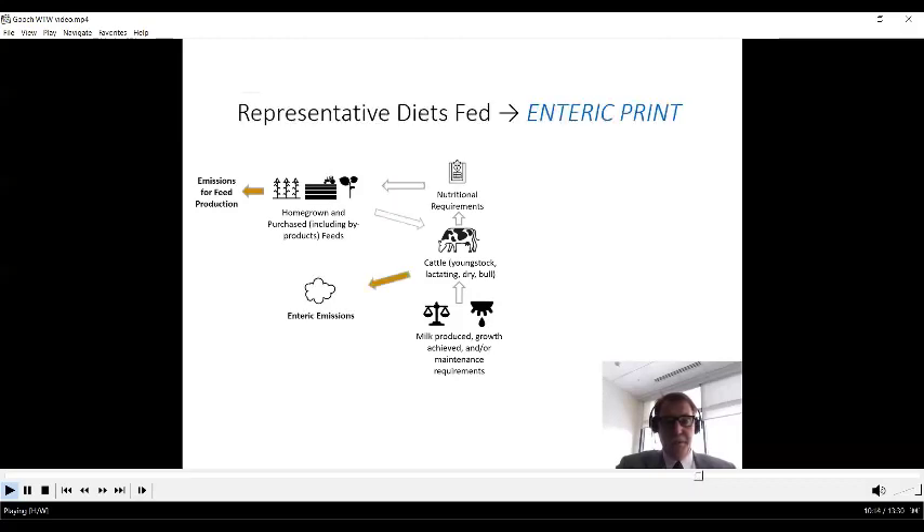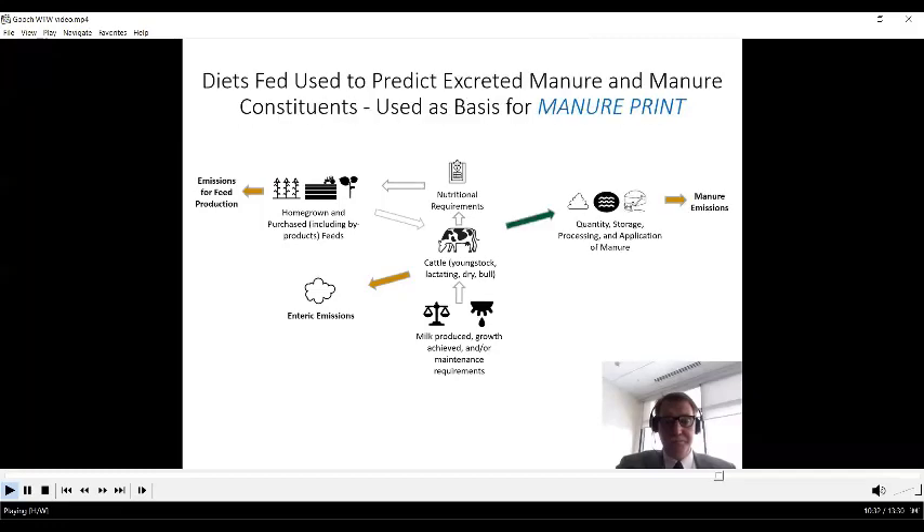We know the enteric emissions associated with dairy cattle when they consume feed — that's well understood with established equations. From the diets produced to make the milk in a state or region using available feeds, we derive enteric methane emissions. The same process that generates those diets also generates the amount of manure and its constituents. Knowing about manure treatment, management, and processing and how those affect emissions, we calculate a manure print.